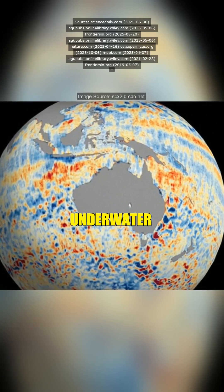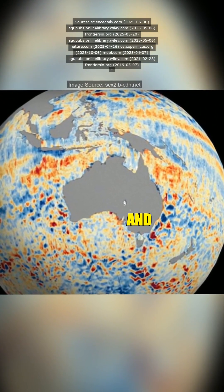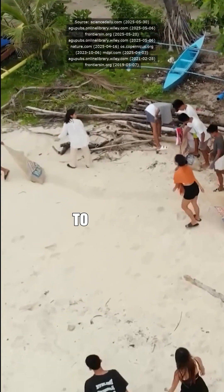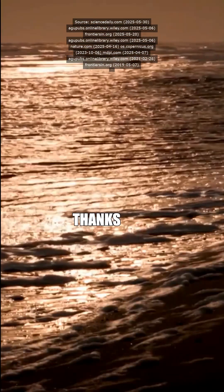So you're saying these underwater tornadoes literally feed the base of the food chain and mess with hurricanes? Bingo. These eddies pump nutrients to marine life and influence how intense hurricanes get. Follow if you want to dive deeper. And as always, thanks for watching.